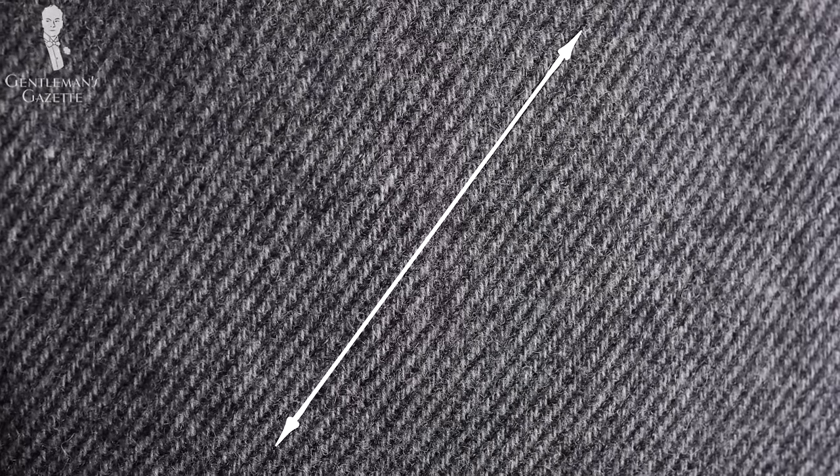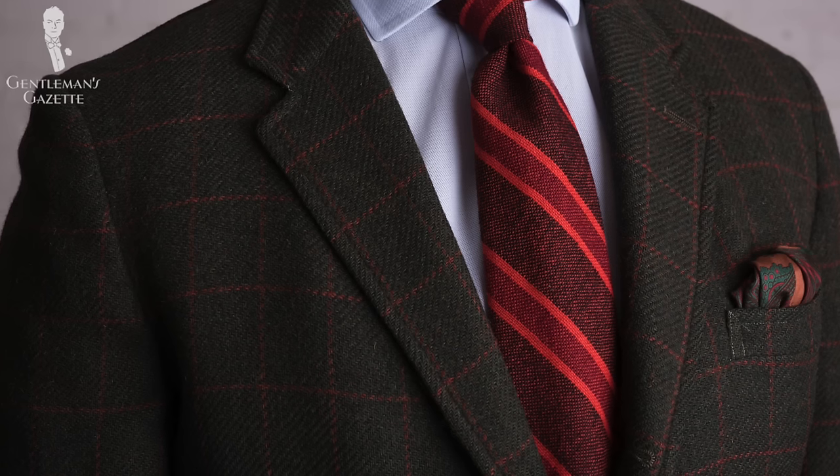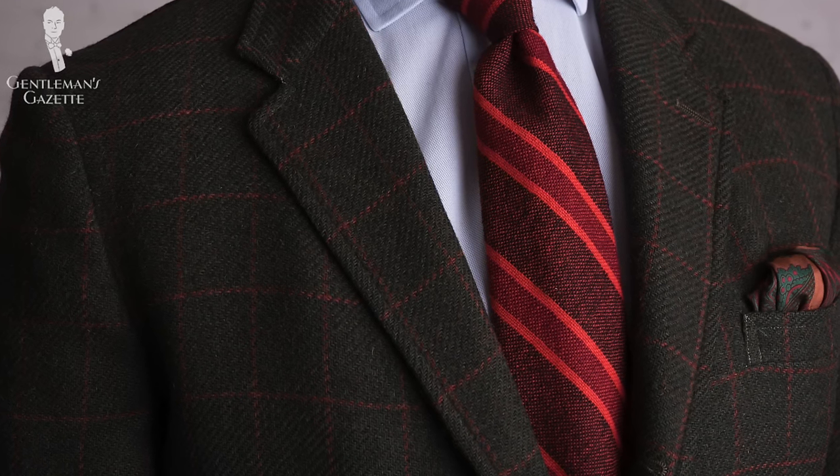Now let's talk about tweed patterns. The most basic tweed is a plain twill weave tweed, which has wide ridges that are quite pronounced and typical for this style. Another option is a so-called over-check twill, which is what I'm wearing right now. It's still a twill weave but with an over-check added. I really like this tweed because it has a green color that's very nature-driven, and with the rust tones it's perfect for an autumn jacket.